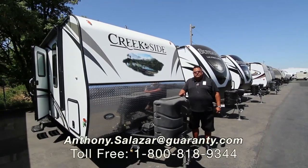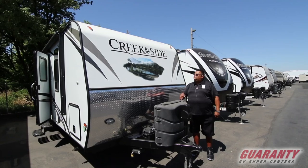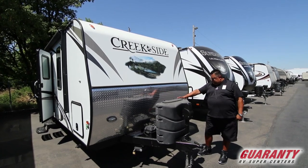Hi folks, welcome to beautiful Junction City, Oregon. We're here at Guaranty RV. Today we're going to be looking at this Creekside — it's an Outdoors Creekside 22RB. It's a pre-owned unit, a 2015.